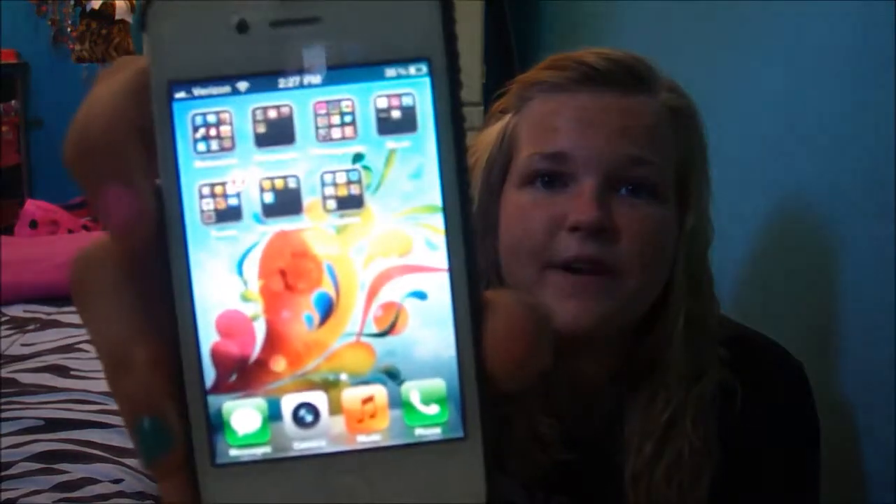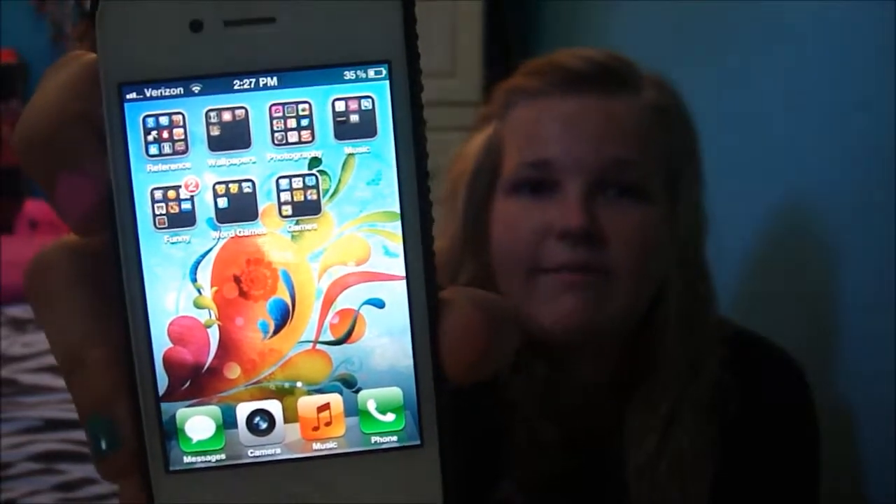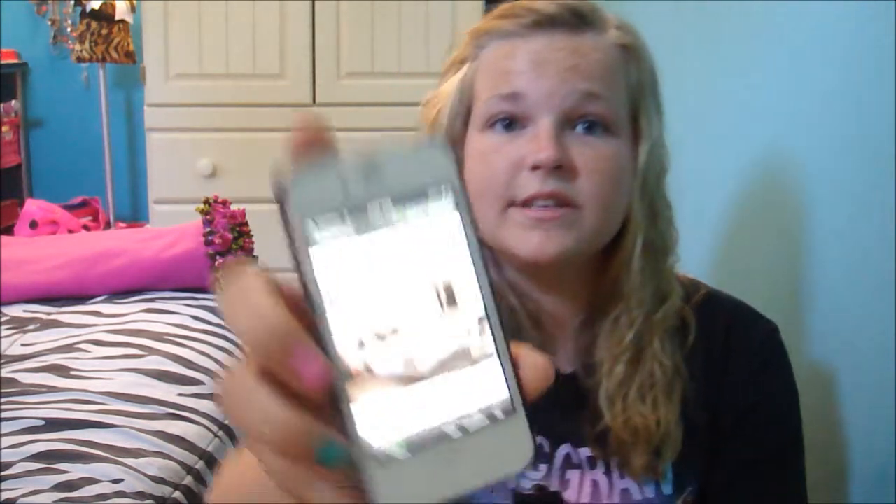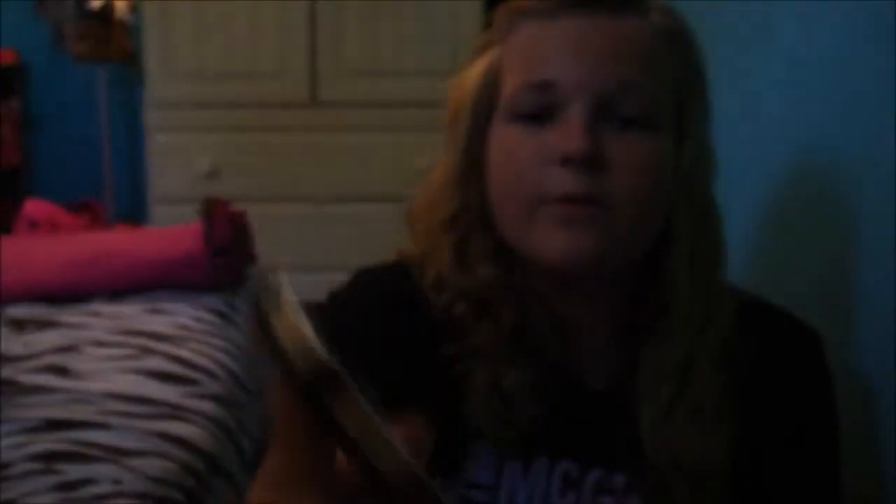The second page of my phone doesn't have that many apps — they're all in folders so it doesn't take much space. The first folder is 'Reference,' and inside I have Google, Google Translate, Dictionary, Flashlight, My Verizon, Weather, Shopkick, Hotlook, WTF, Facts, 55K Quotes, and Hows. I really like Hows — you can go through it and look at different rooms with high definition pictures. It's really cool and kind of inspirational; you can get different ideas.